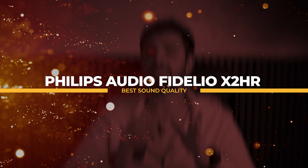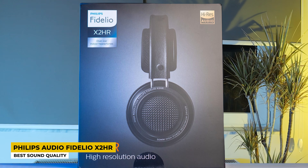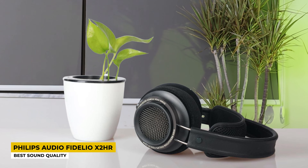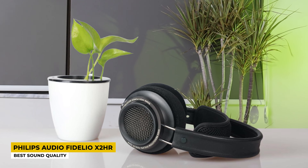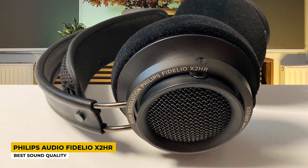Third place on this list is reserved for the Philips Audio Fidelio X2HR, which is best for sound quality. Everybody has heard of Philips since they launch virtually every product someone may need. These open-back headphones from Philips became my favorite just by looking at their very simple, small design made of leather, with a headband and earpads made of memory foam that makes them very comfortable.